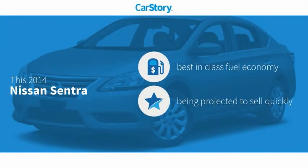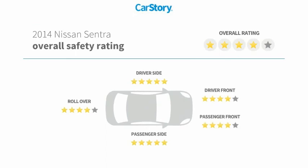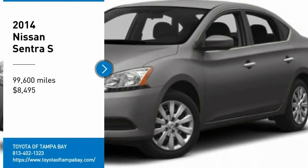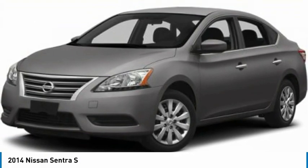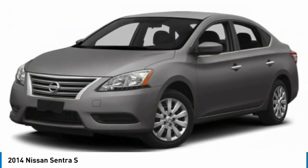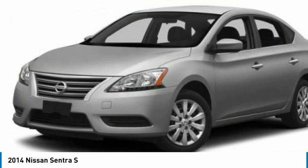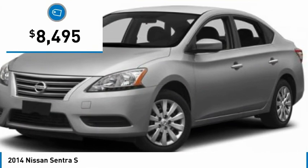CarStory research indicates this vehicle as having best-in-class fuel economy with these ratings. Take a ride in the 2014 Sentra. With its spacious and versatile interior and stellar fuel efficiency, the Nissan Sentra is the obvious choice for anyone who wants to enjoy a stylish and comfortable ride, and is priced below $10,000.